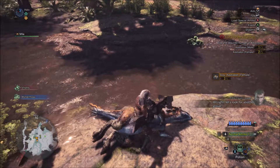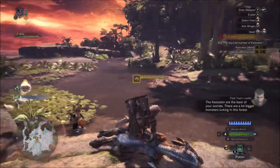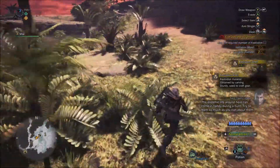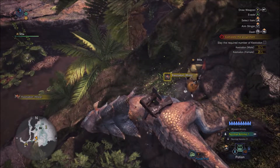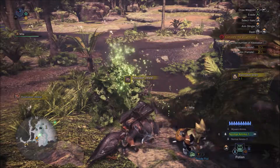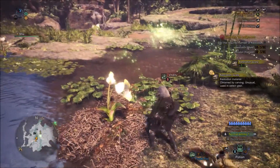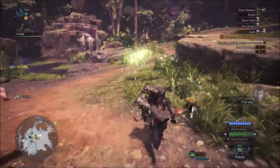I gotta put away my weapon first, and then I can skin it. Gotcha. I'll take some of this too. I assume I have a limited amount of backpack space. Where's the big one that I killed? Here we go. I can skin it again — why did that come up again? I don't know, but I got it. Scout Flies — you leading me to the objective?